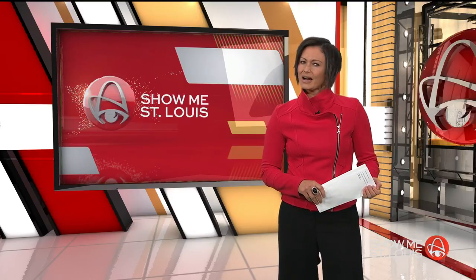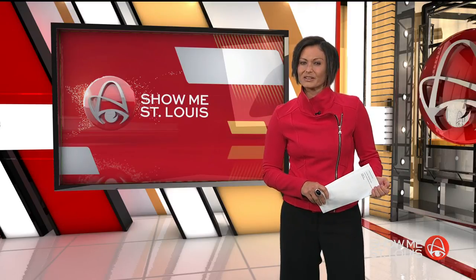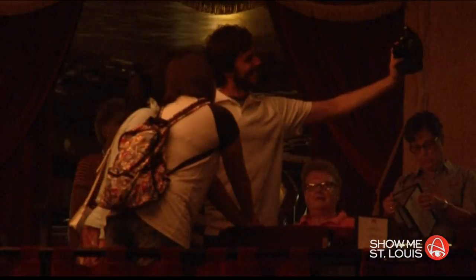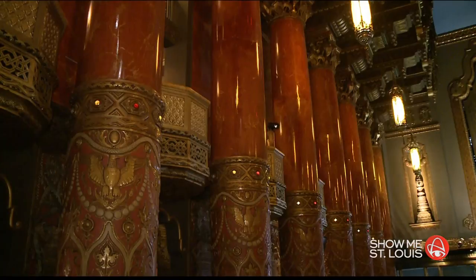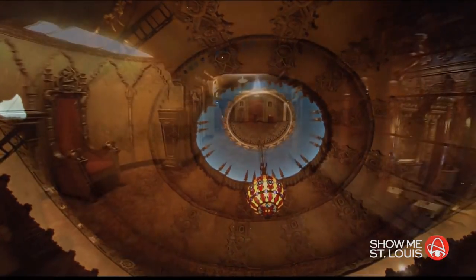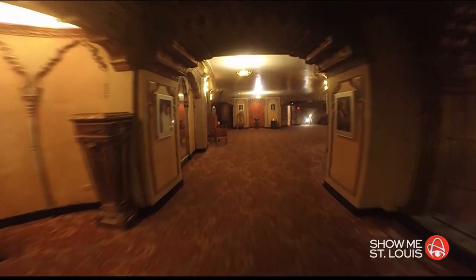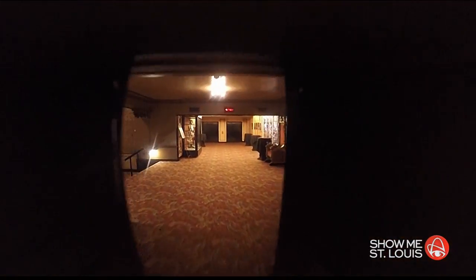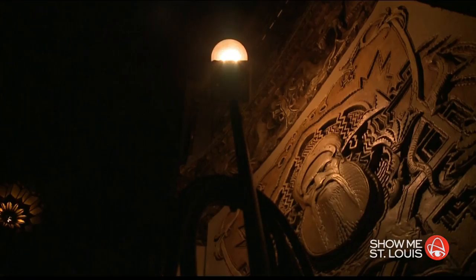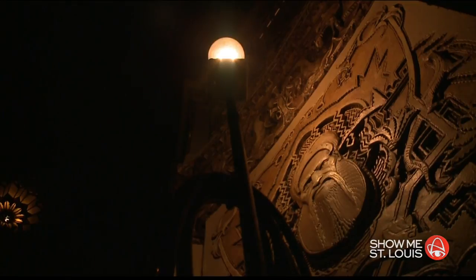In honor of Throwback Thursday, we went into the Show Me Vault for a story on a different kind of Fox tour — a peek at what you might or might not see on a ghost tour at the old theater. Step inside the Fabulous Fox Theater and you immediately see the beauty: the ornate fixtures, the magnificent 2,000-pound chandelier. And every time I walk into this building or give a tour, I'll see something I didn't see before.